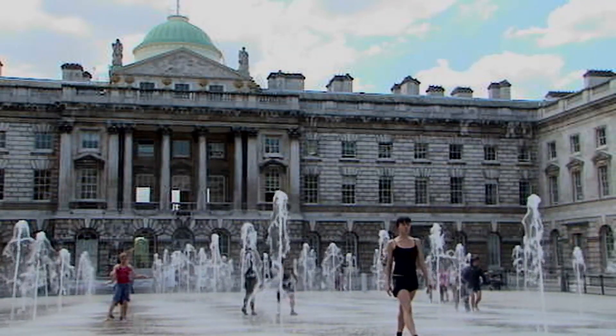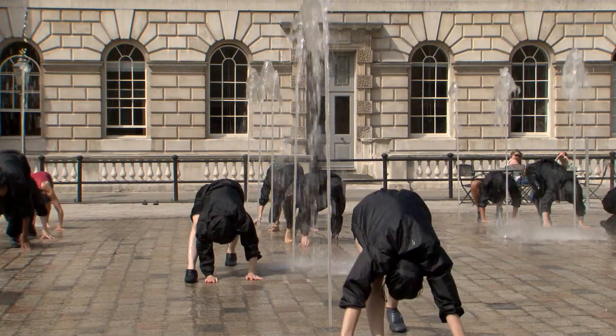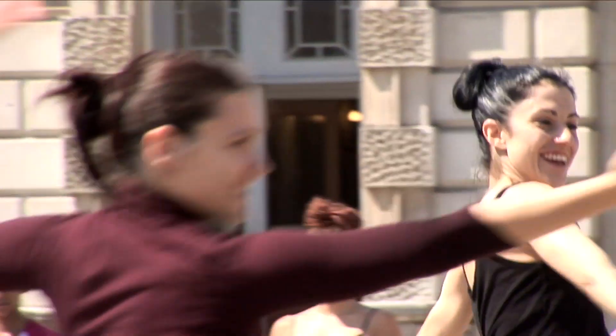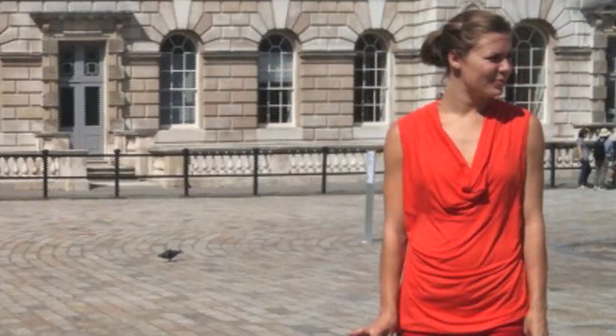Our remit is to create interesting and exciting dynamic works in a contemporary style that can respond to the classical nature of the building and animate the courtyard. The opportunity to work with Shobana here in the fountains is a fantastic kind of summer activity. The fountains, the music, the dance — and then the other thing of course is the colour of what they're wearing.